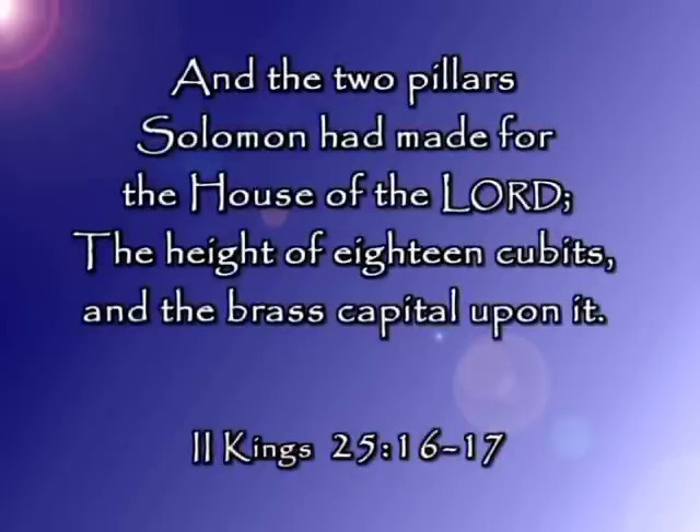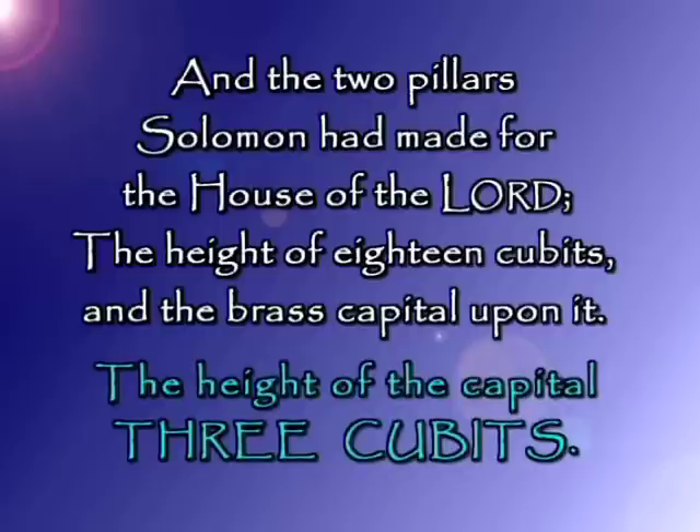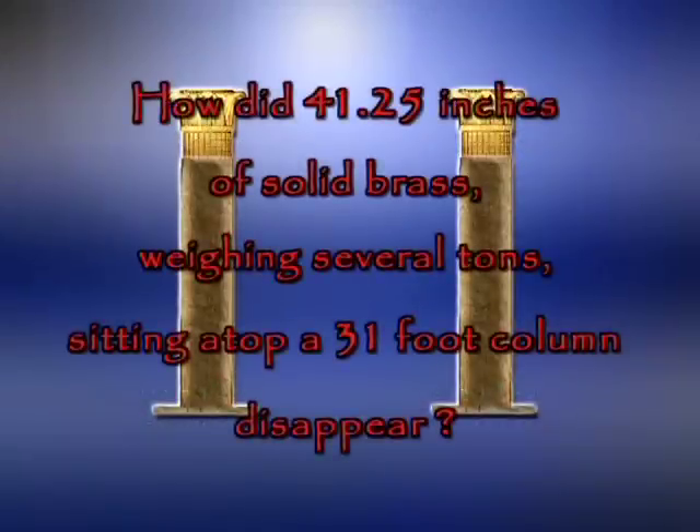And the two pillars Solomon made for the house of the Lord — the height of 18 cubits, the brass capital on top of it. The height of the brass capital was three cubits. Wait — I thought that capital sitting on top of that pillar, 31 feet high, was five cubits. What happened to 41.25 inches of solid brass weighing several tons sitting on top of a 31-foot column?